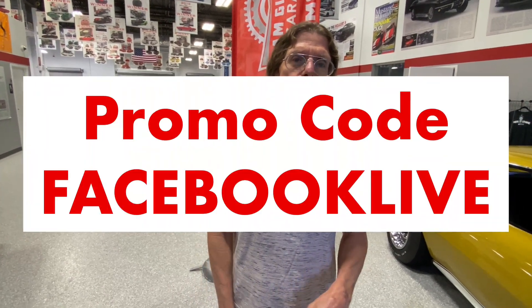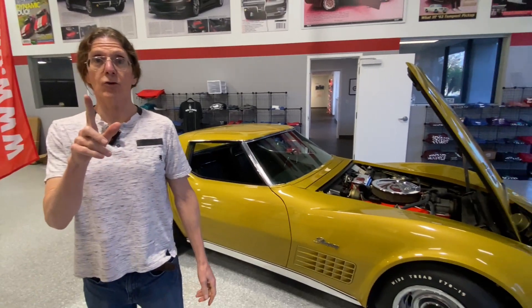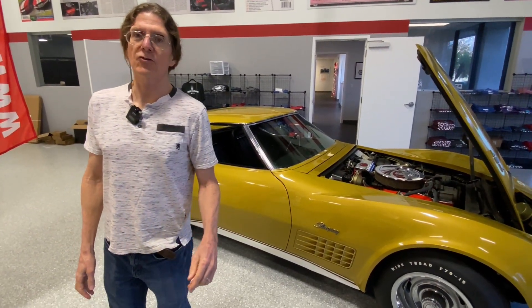They're hard to find. All of these you can't buy from us — we want you to enter to win at www.dreamgiveaway.com. Use the promo code Facebook Live for bonus tickets. We want to thank everybody for entering for the two Corvettes — you really stepped up the game. Right now we only have one Corvette left. That's the classic Corvette Dream Giveaway.